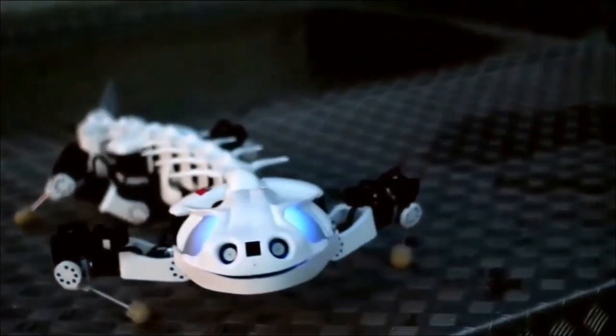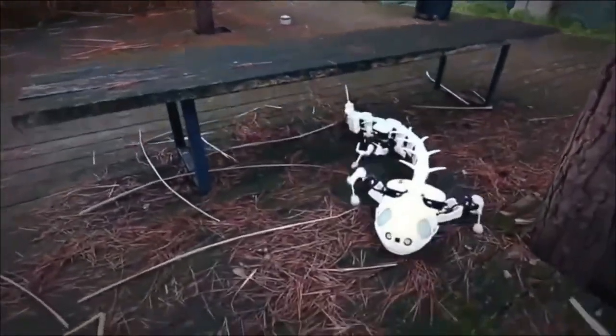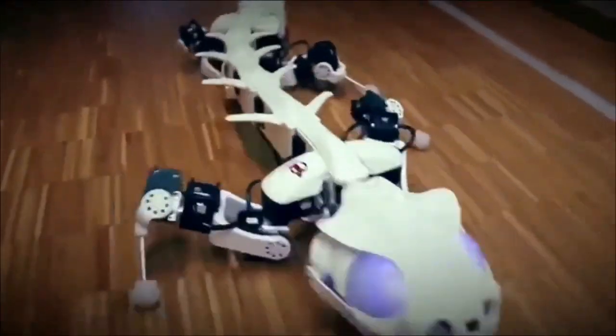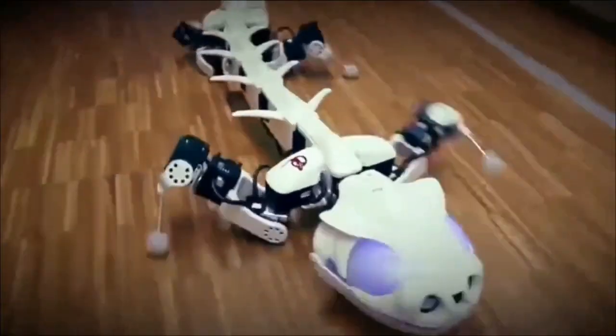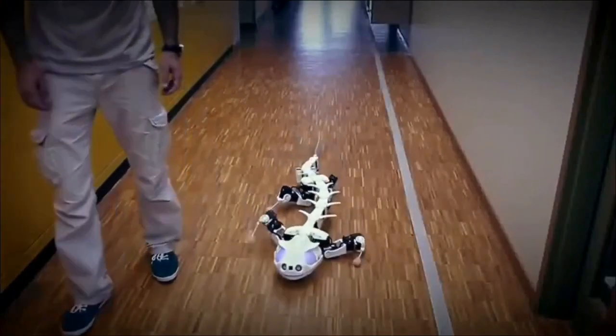With a low center of gravity, Plerobot excels in stability, making it perfect for search-and-rescue operations across various terrains, including underwater. Its remarkable design allows it to mimic the movements of its natural counterpart, navigating challenging environments with unparalleled agility and precision.